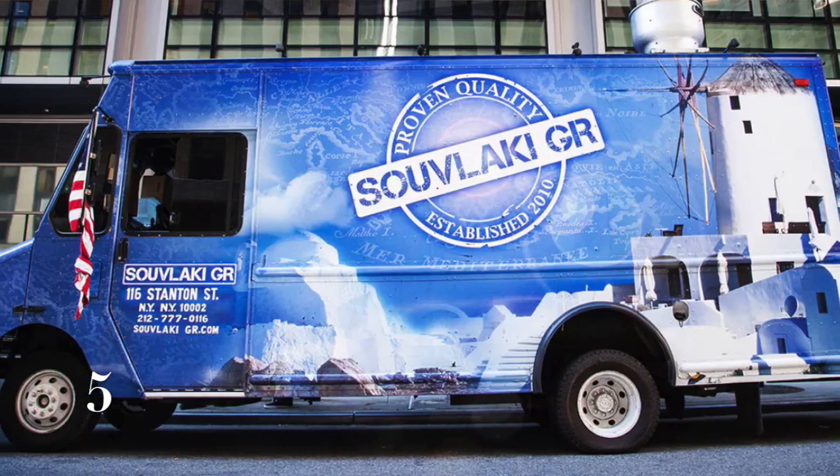At number five we have the Souvlaki GR food truck located in downtown Manhattan. A Greek food geek's fantasy, this two-time award-winning 20-foot-wide dream factory is debatably the freshest and best Mediterranean cuisine you'd find anywhere on the western hemisphere. Spinach and cheese pies and warm pitas present a healthy yet delightful option for a middle-of-the-day energy boost.